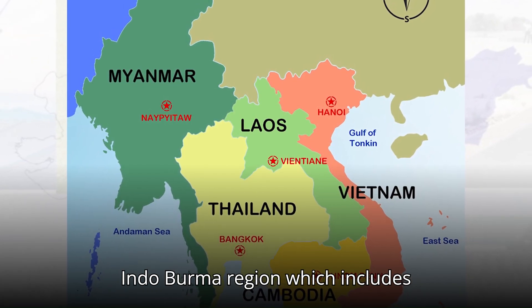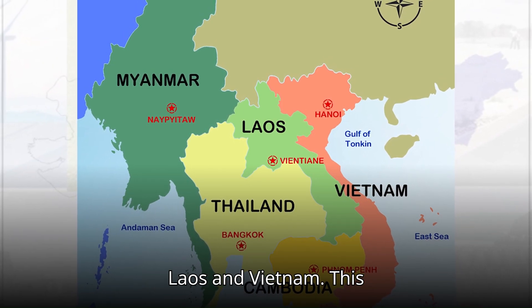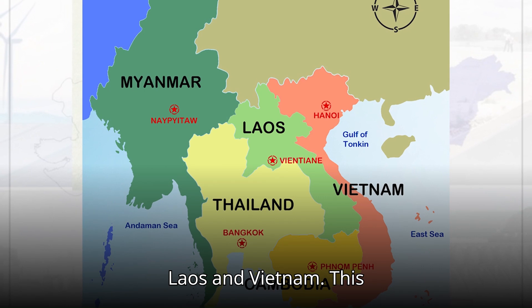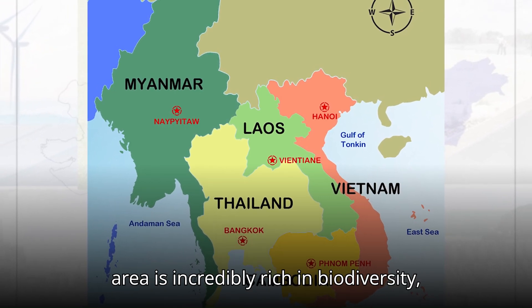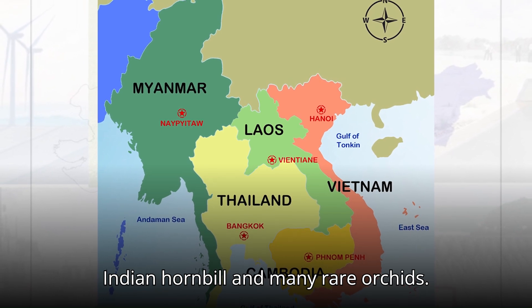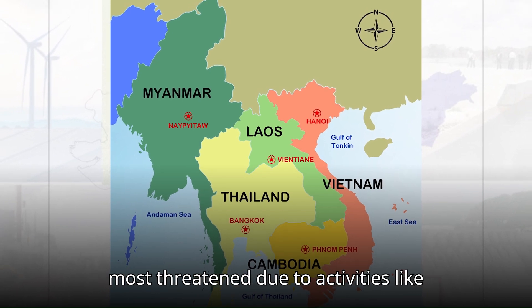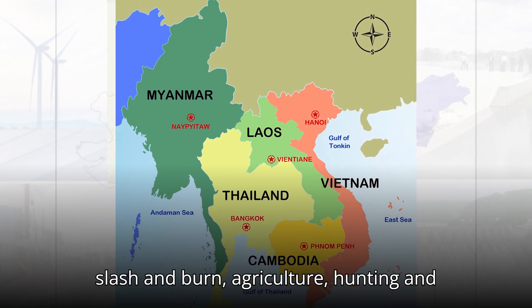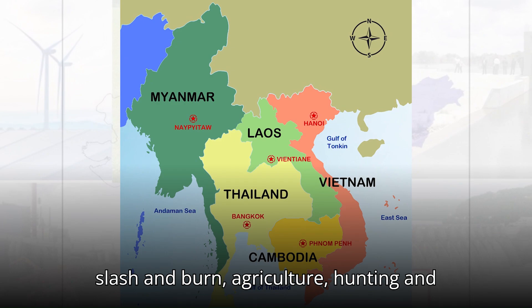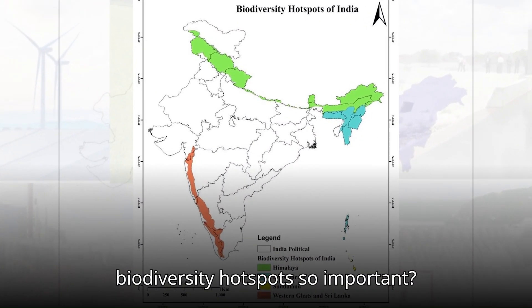The Indo-Burma region includes north-eastern India extending to Myanmar, Laos, and Vietnam. This area is incredibly rich in biodiversity, housing species such as the hoolock gibbon, Indian hornbill, and many rare orchids. The Indo-Burma hotspot is also one of the most threatened due to activities like slash-and-burn agriculture, hunting, and habitat destruction.